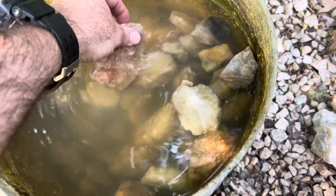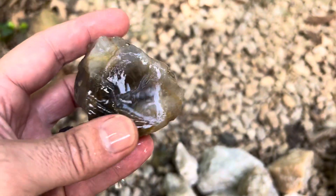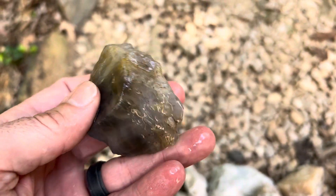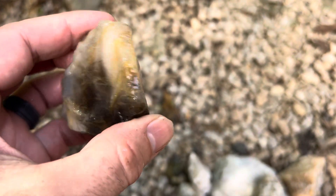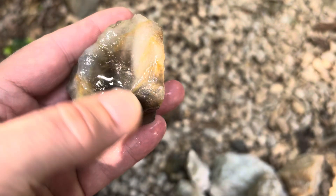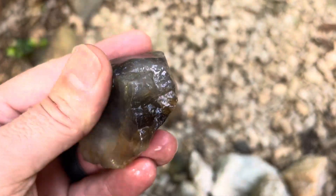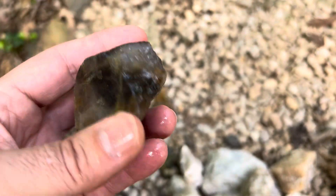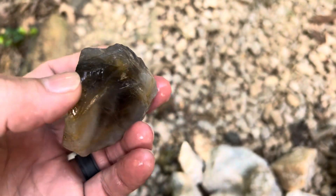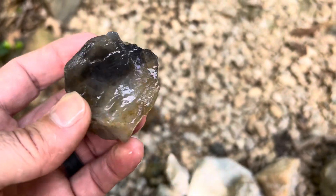I did kind of cheat and pull a couple of these before doing my video, but I think this is now my all-time favorite rock. It's just gorgeous. I mean, look at the beautiful black in that smoky quartz. I'm anxious to put some light through it to see how it reacts, but it is most definitely my favorite rock.